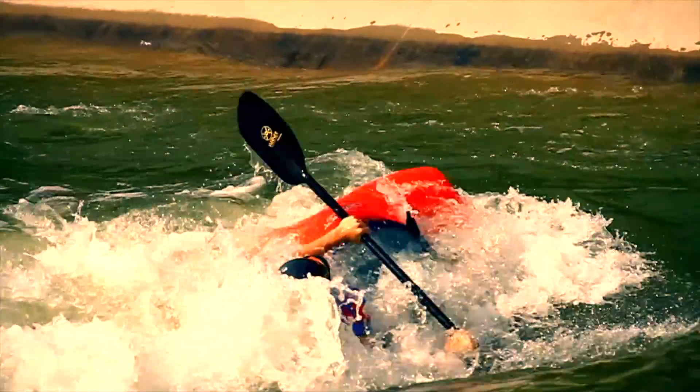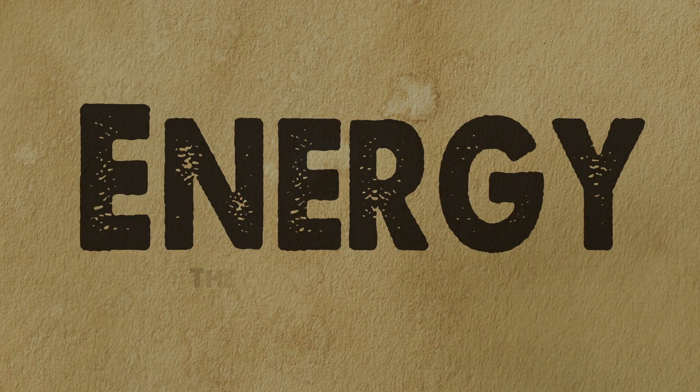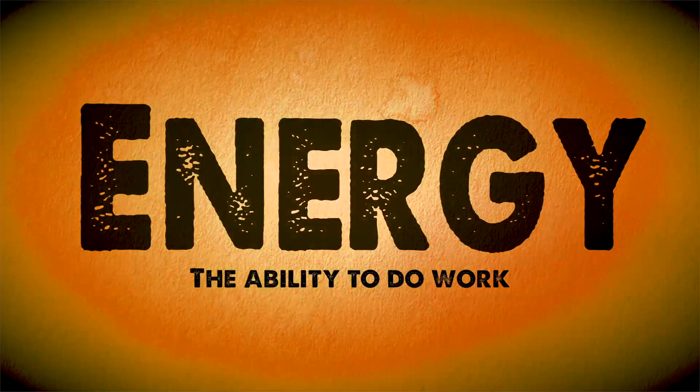So clearly, in the English language, there are many meanings for the word. Let's review quickly what it means to a scientist. Basically, energy is the ability to do work, and it comes in many forms.